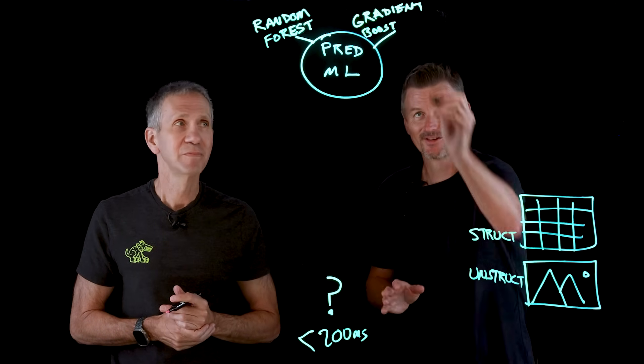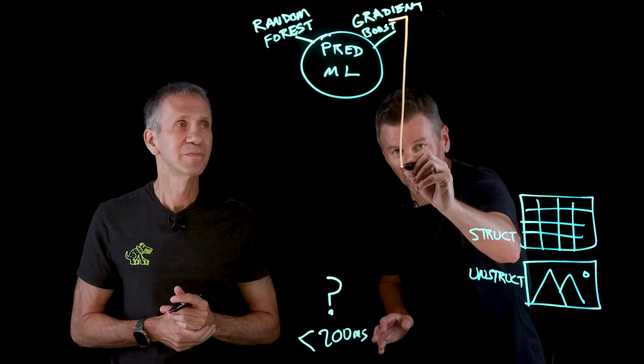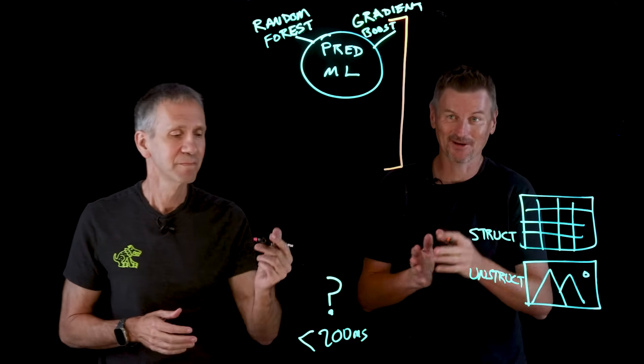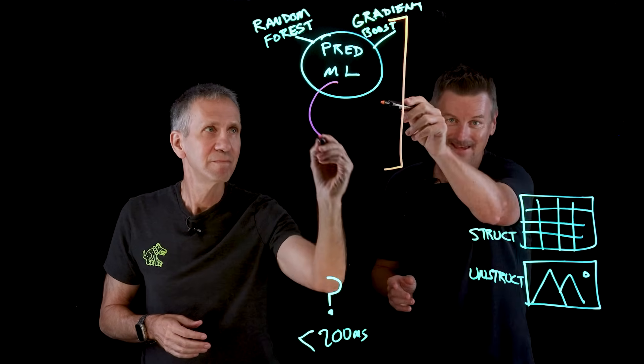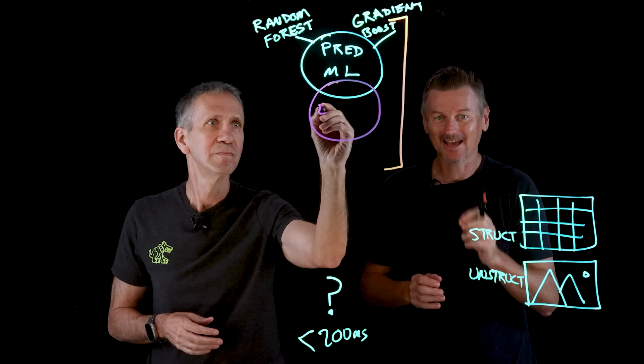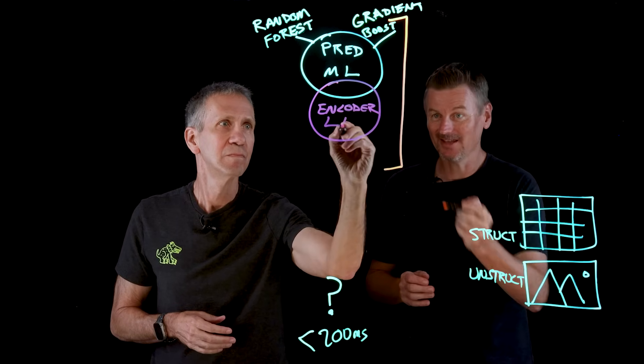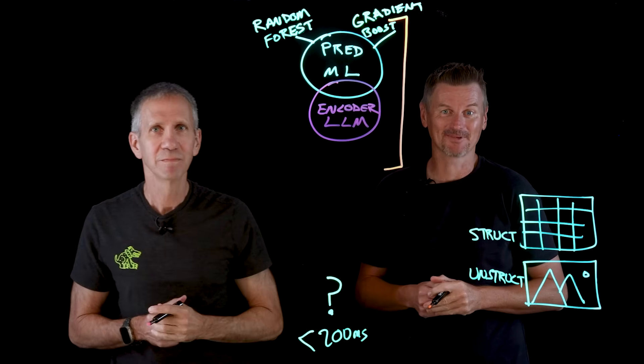Which brings us to an ensemble of AI — multiple AI models. A second AI model for fraud detection. In addition to the predictive ML, this second model uses transformer-based large language models — specifically encoder LLMs.